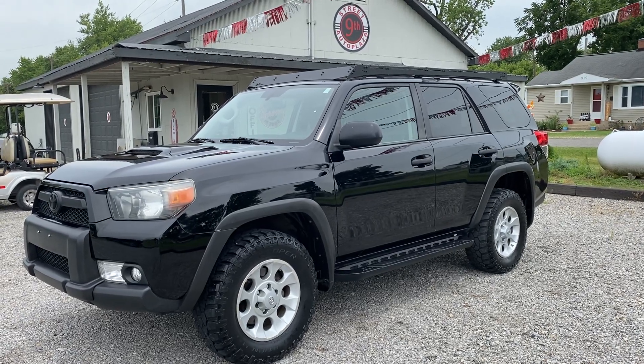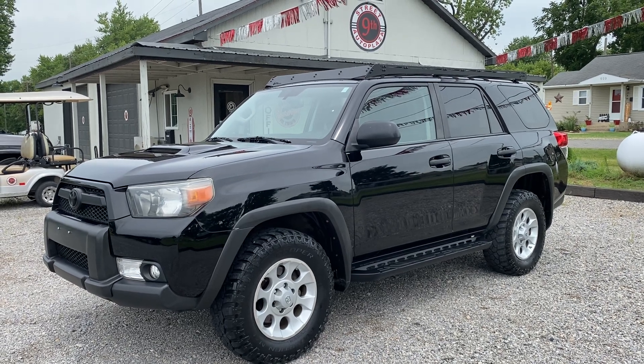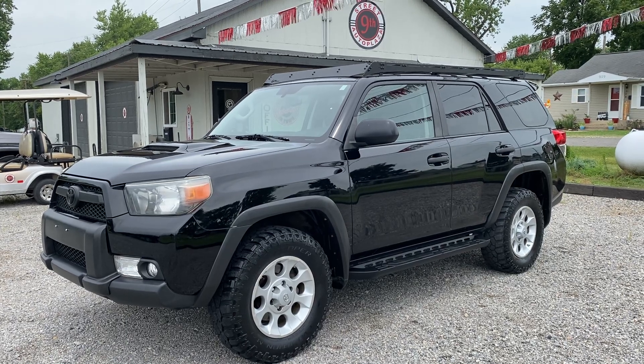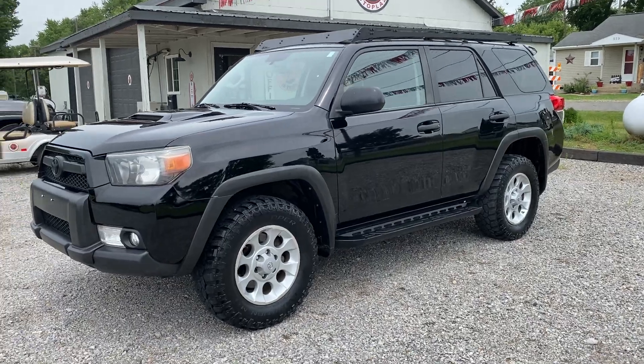Hey guys, 9th Street Auto Plaza located in Mount Carmel, Illinois. Today we've got a 2011 Toyota 4Runner for sale. This is a Trail Edition, four-wheel drive, 119,000 miles on this thing. It's got the 4.0 liter V6. It does have a clean Carfax. Really sharp Trail Edition.